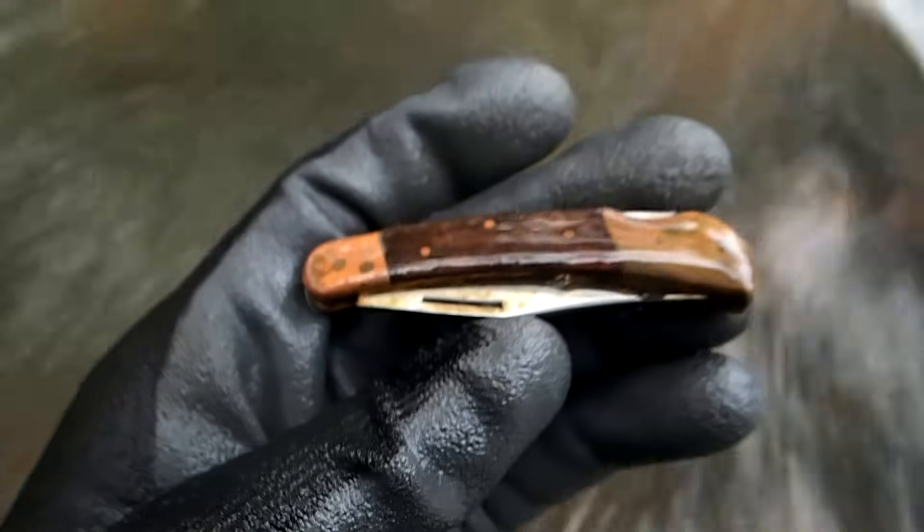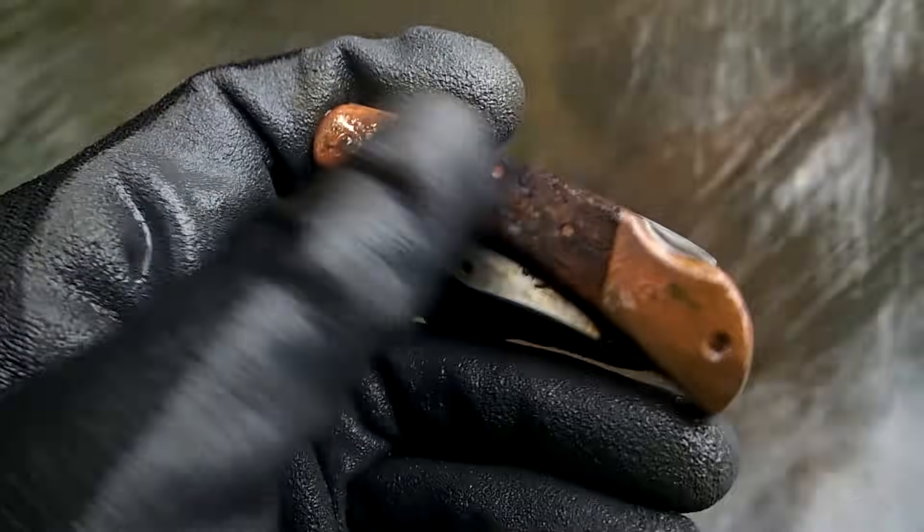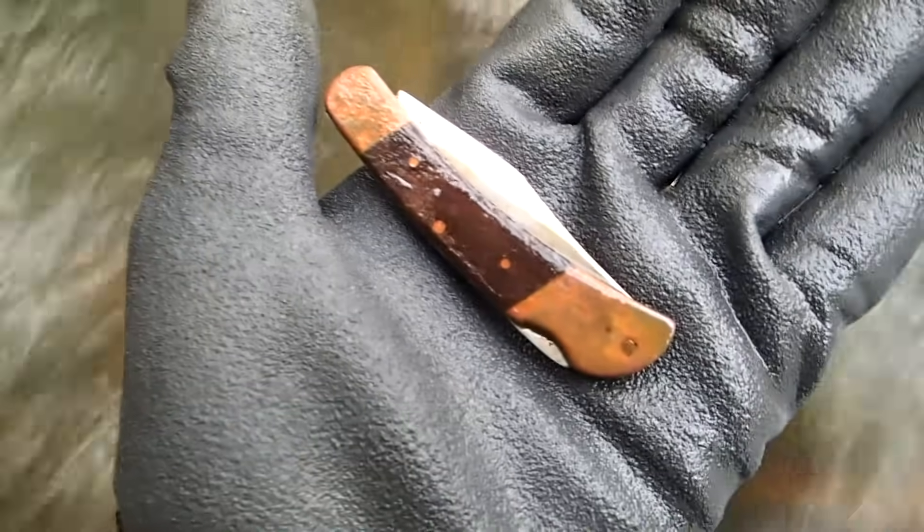It's a nice old pocket knife, very cool. Still has the wood handle on there — you get a little fun find, nice.